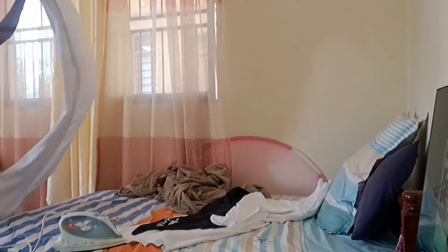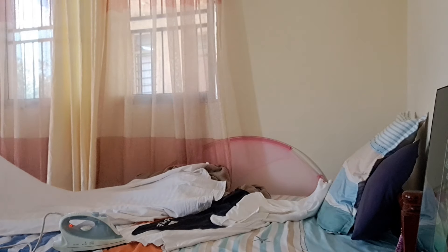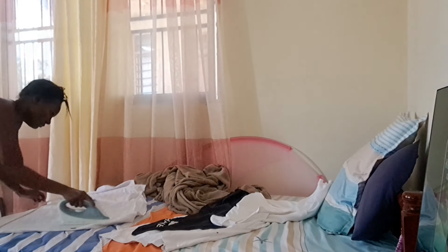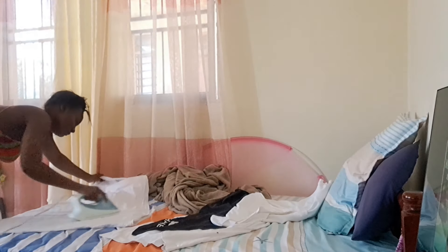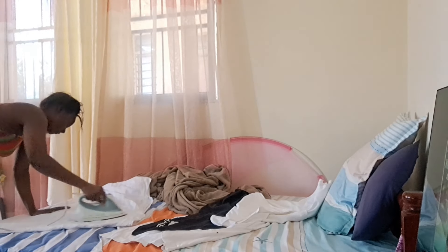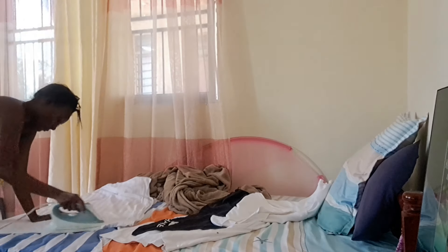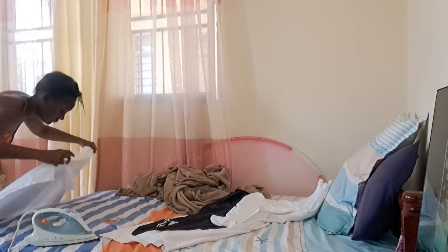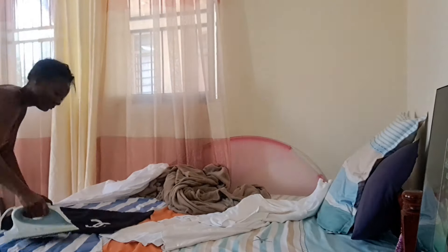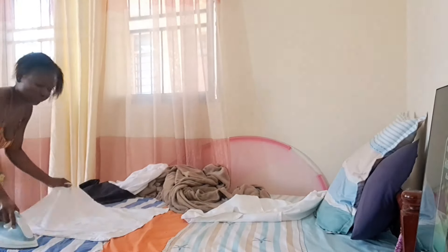First I want to show you that I changed the bed sheets and the pillowcases. Before I normally do that I always make sure that I iron my bed sheets, as you can see from the video. I decided to iron my bed sheets and the pillowcases on top of the ones I was planning to remove, so I had to iron each and every thing before putting it into the bed.